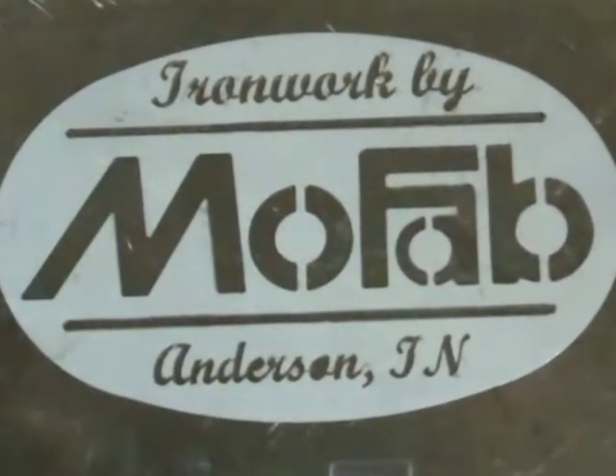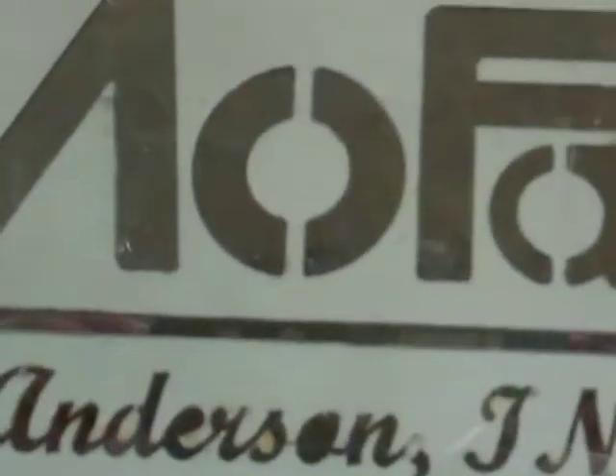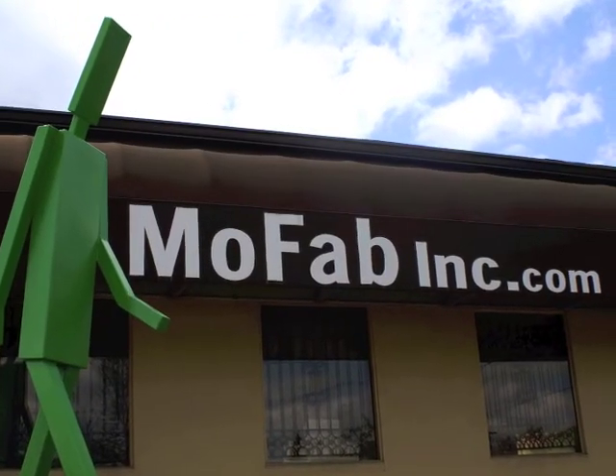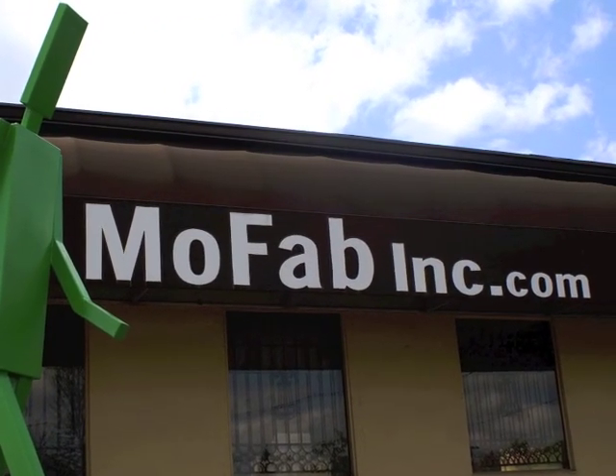Remember, at MoFab Inc., we're cut out for the job. So give us a call or click today at MoFabInc.com. Thank you.